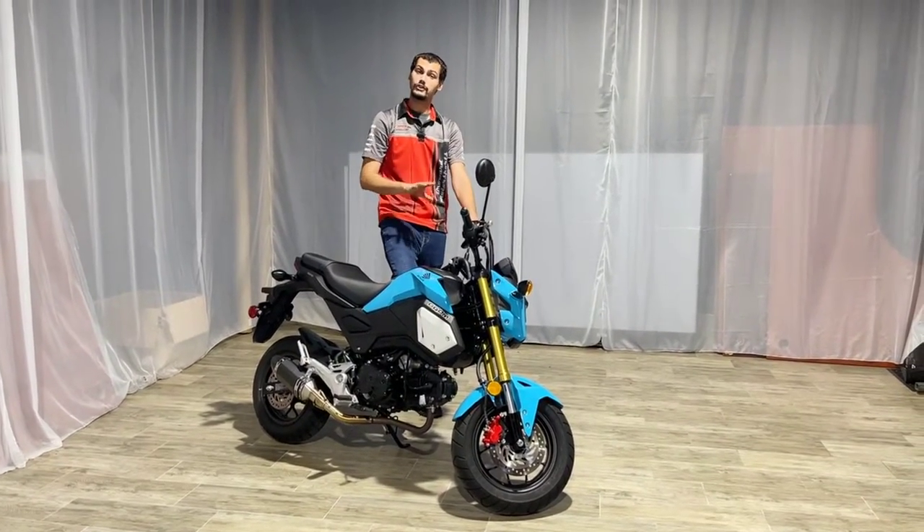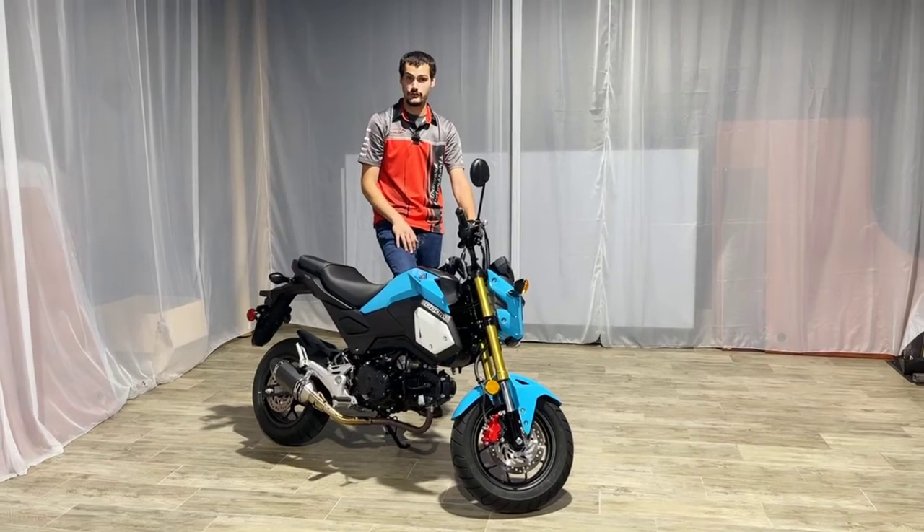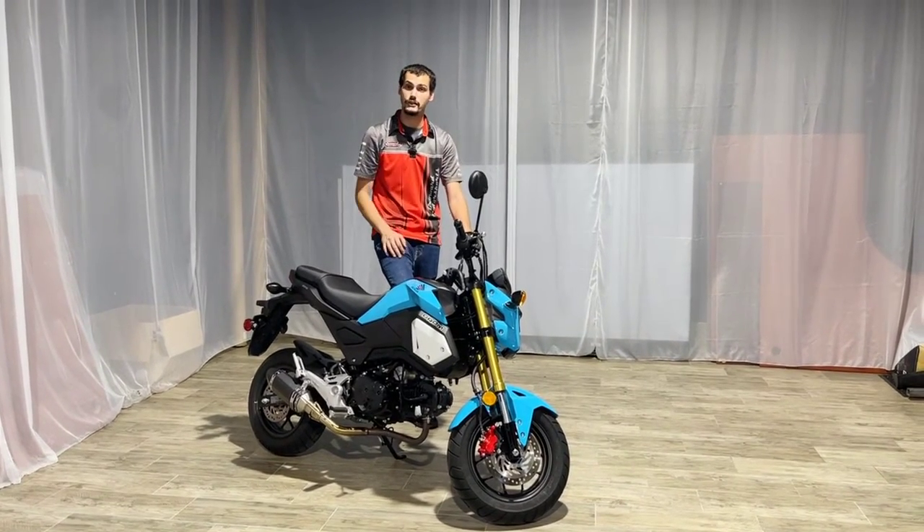One thing I want to point out: all of our pre-owned bikes go through a full service inspection through our service department to make sure they are 100% ready for sale.